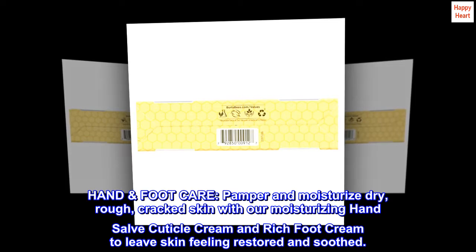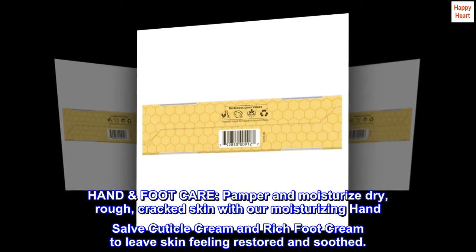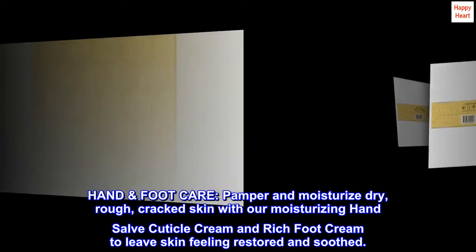Hand and foot care: pamper and moisturize dry, rough, cracked skin with our moisturizing hand salve, cuticle cream, and rich foot cream to leave skin feeling restored and soothed.